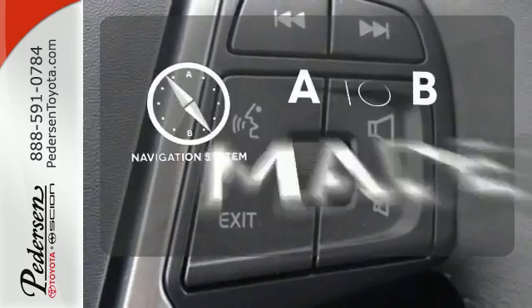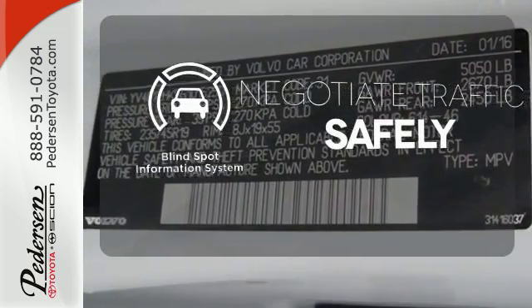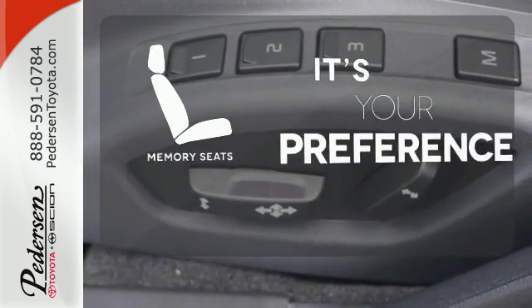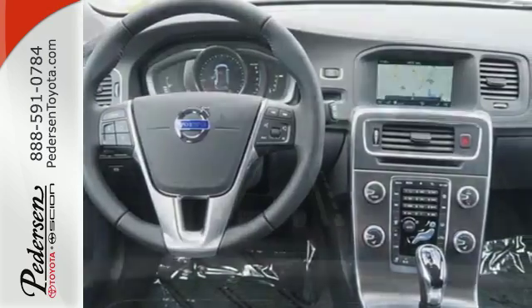Never feel lost again with the navigation system. Safety comes from being aware of your surroundings, and for that, the blind spot indicator can't be beat. The memory seats will adjust to your preferred position, so you are always riding comfortably.